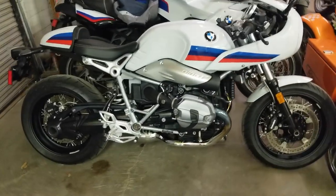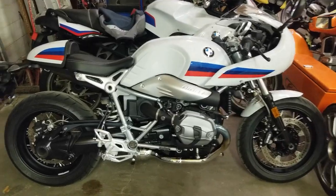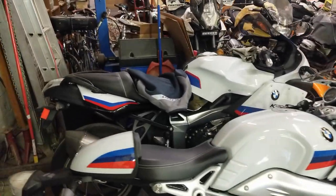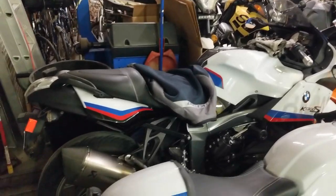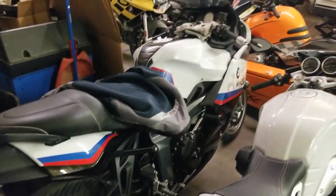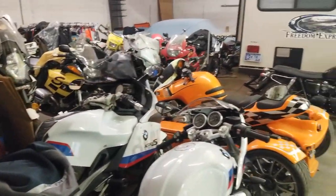Latest edition here at the shop. This is the R9T with the motorsport color and the K1300S — man, with the Acra exhaust, it's just gorgeous. Of course, he's got all the other stuff there too.